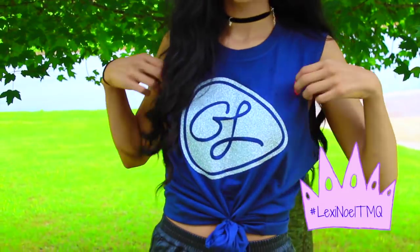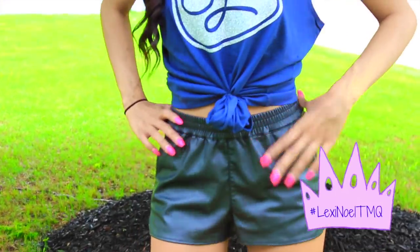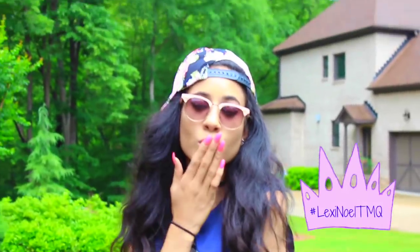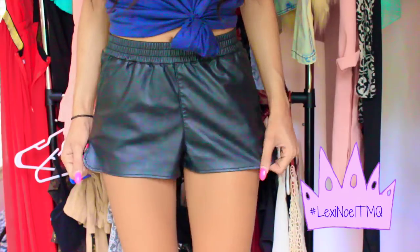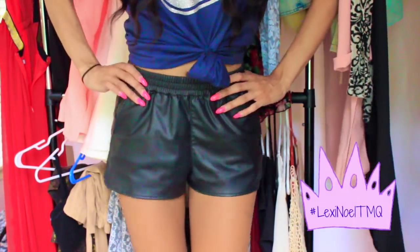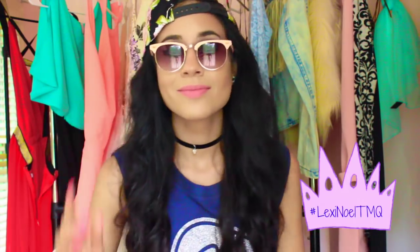This is my last outfit and it's kind of like the ultimate fangirl outfit. If I was going to a concert I would 100% wear this — I think it's so cute. This is actually my friend Grant Landis' merch. I kind of made his shirt into a little crop top and paired it with these faux leather high-waisted shorts because they're super comfy, and then some sunnies that a fan gave me.